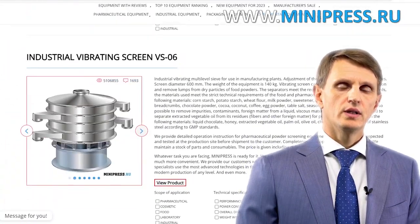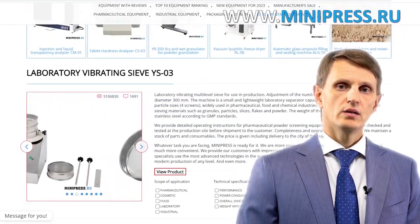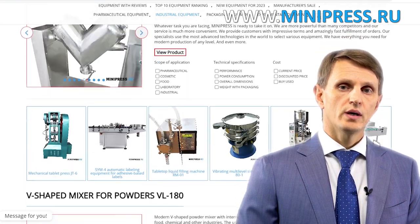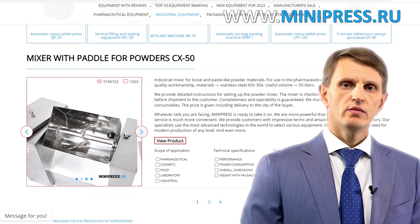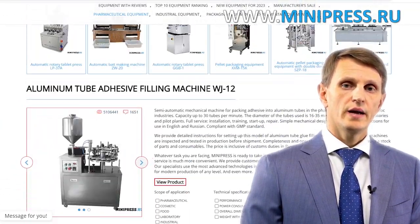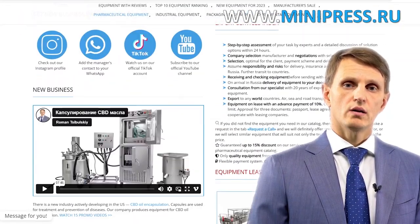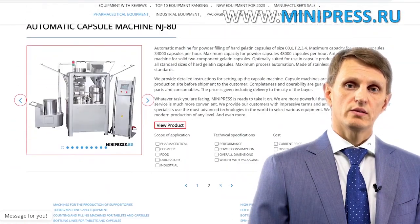In my catalog you'll find different types of equipment from China, India, Taiwan, Korea, and Europe. My team will assist you in choosing the right model, purchasing it, getting it delivered, and customs clearing of any equipment to Russia. You can contact me every day by telephone, Skype, or email. I'm here to help you choose any pharmaceutical equipment, making use of all my experience and knowledge. I'll be happy to see you among my clients.